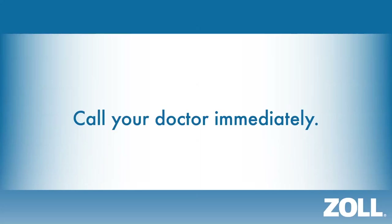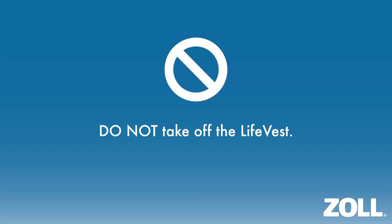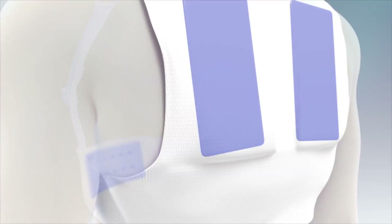After receiving a treatment, you should call your doctor immediately to report the treatment. Do not take off your LifeVest. The gel may feel cold and wet against your skin, but the LifeVest will continue to monitor your heart as long as you keep it on. You should continue to wear the LifeVest until told otherwise by your doctor or another medical professional. Check the LifeVest monitor for messages and follow them. After contacting your physician, you should call ZOLL at 1-800-543-3267 as soon as you are able to report the treatment.